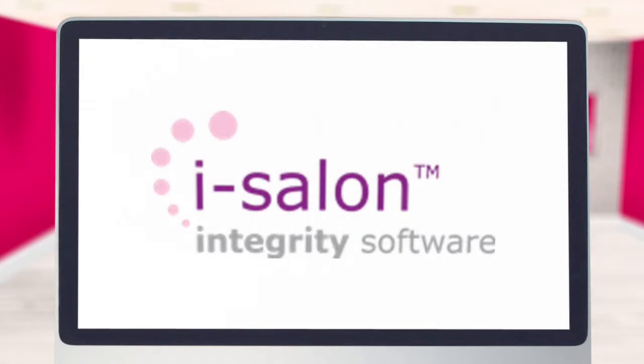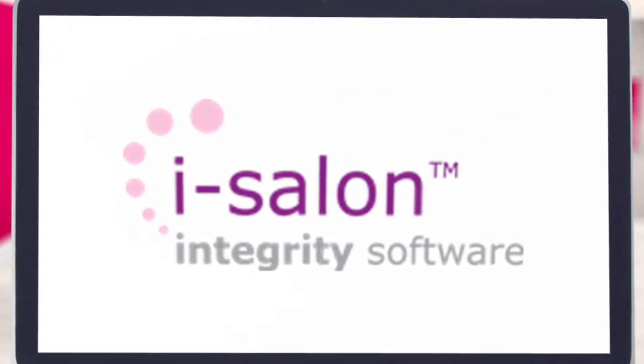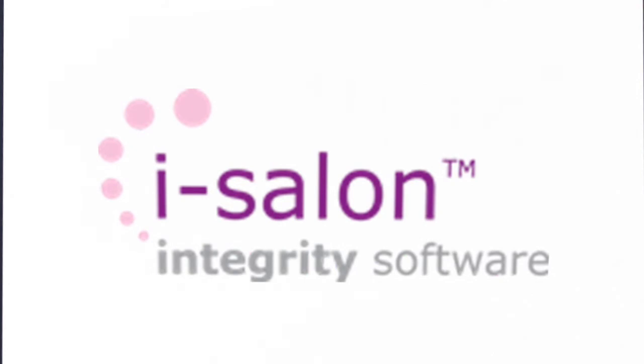For help with any of the processes we have covered in this video, you can refer to the user help guide in your iSalon software. Alternatively, if you'd like a more detailed and tailored one-to-one training session, please contact us via our website for more information.